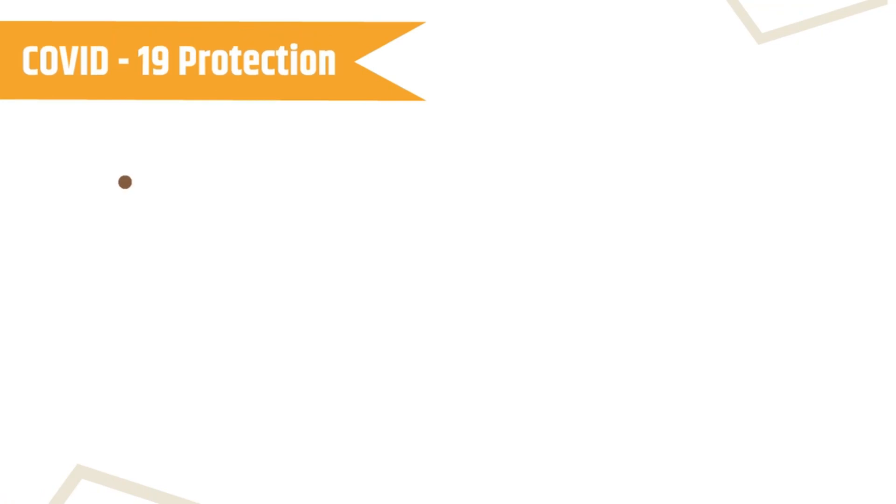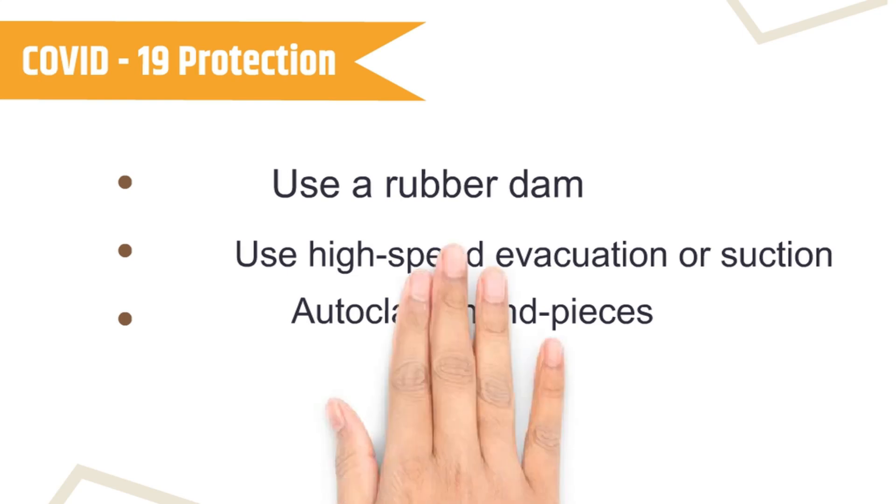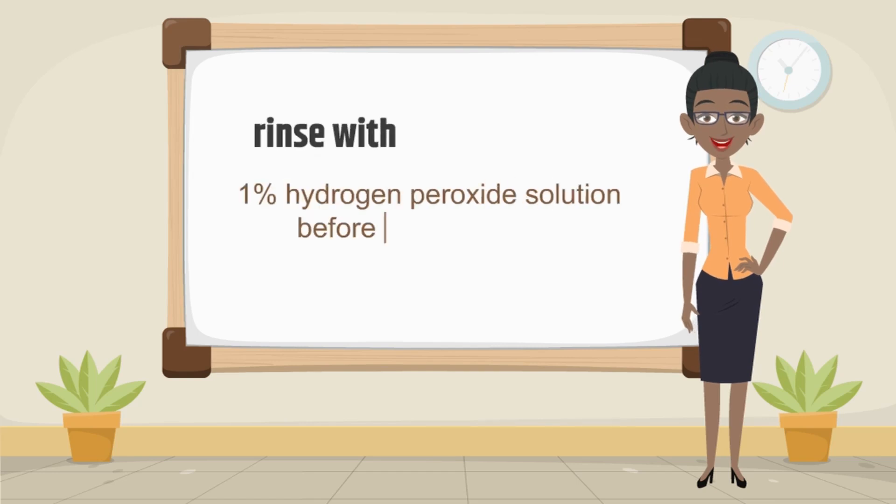Use a rubber dam when relevant to decrease possible exposure to infectious agents. Use high-speed evacuation or suction for dental procedures producing an aerosol. Autoclave handpieces after each patient. Have patients rinse with a 1% hydrogen peroxide solution before each appointment.